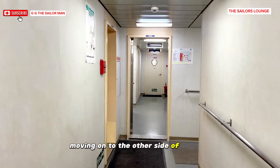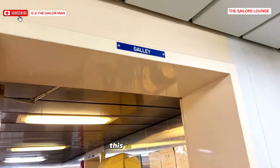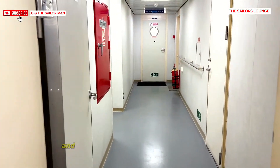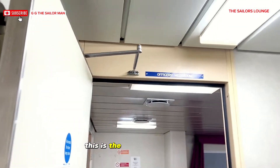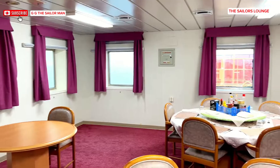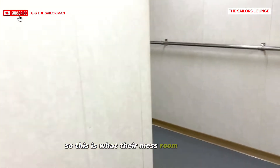Moving on to the other side of the ship — the starboard side. This is the galley where all the cooked food comes from. We are going to the officer's mess room. This is the officer's mess room where you have the captain, chief engineers, chief officer and all of them — this is what your mess room looks like.